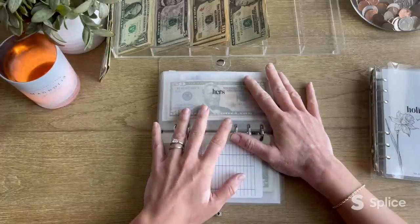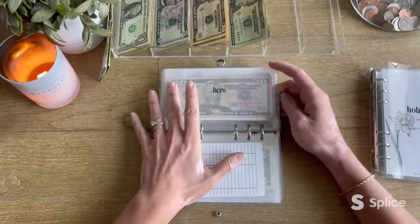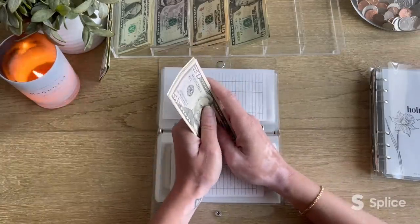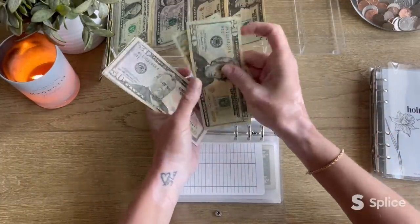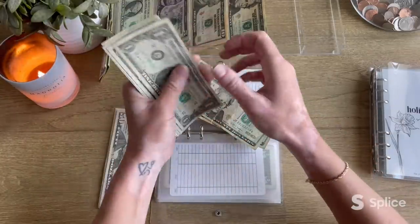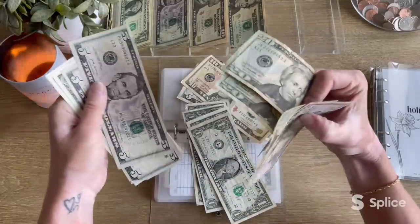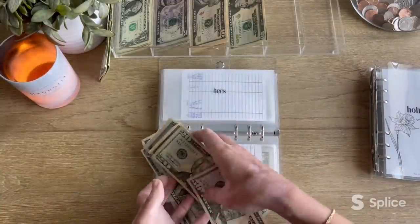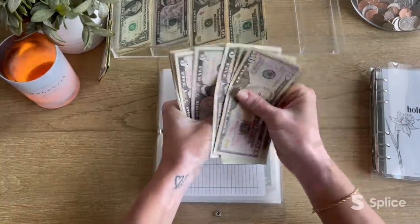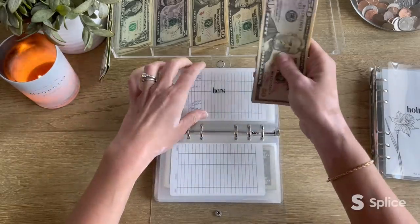Next up is hers — mine — getting $59. This is my weekly allotment plus some money I got back from a Zara return. Two twenties, then singles up to $59. Now in my envelope we have $142 in spending money.